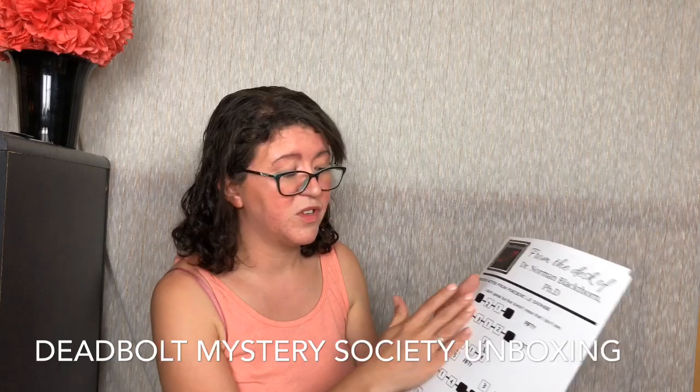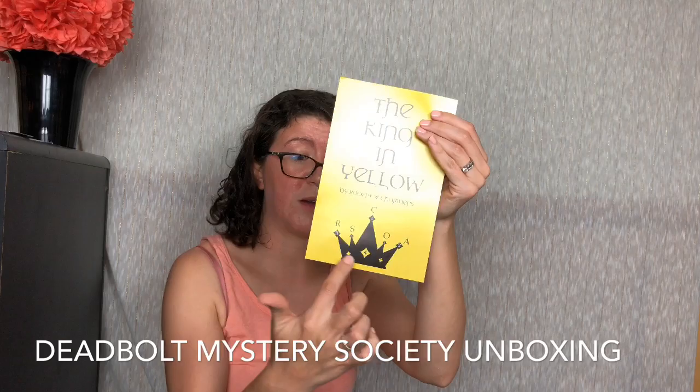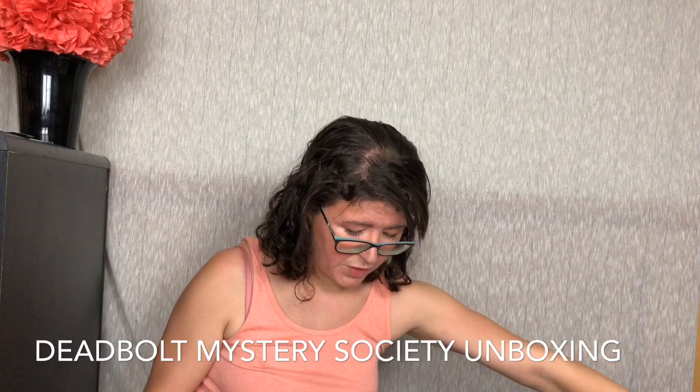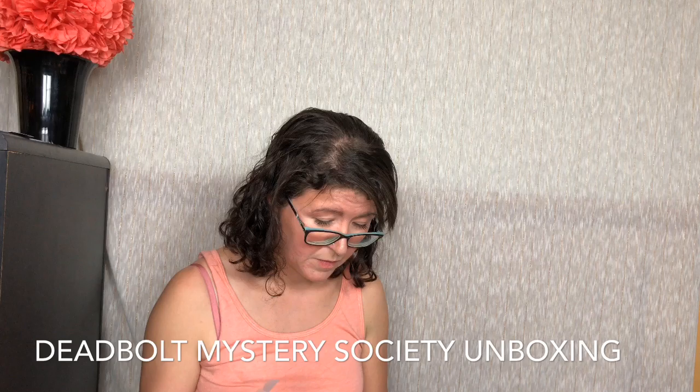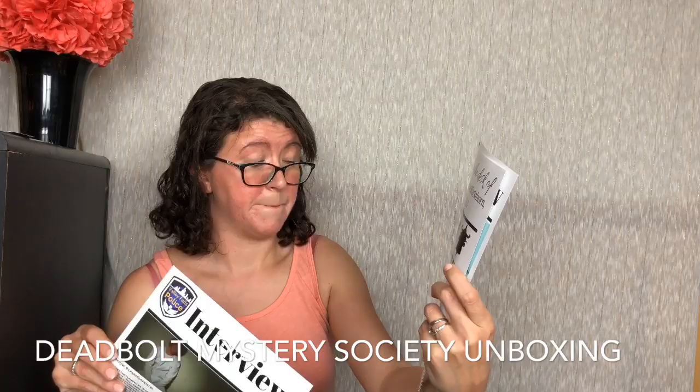Then we have 'The King in Yellow' by Robert W. Chambers — this is clearly a puzzle as well, down here in the crown you're going to be doing something, not sure. Interview with Richard Queensacre — I'm guessing this is a suspect. From the desk of Dr. Norman Blackthorne — Rorschachian evaluation. So this is a Rorschach evaluation of Ronald Emerson.